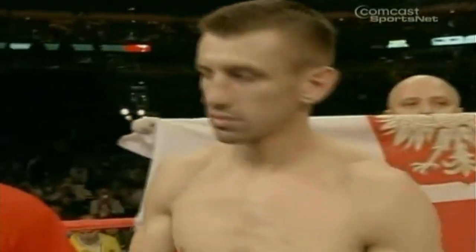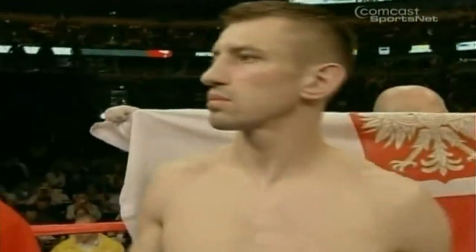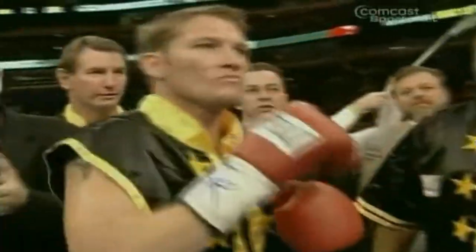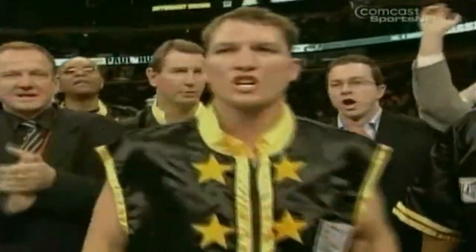...weight championship of the world! His first appearance in America, weighing in, Tomas Adamek! Making his second appearance in the United States, Hurricane Briggs!